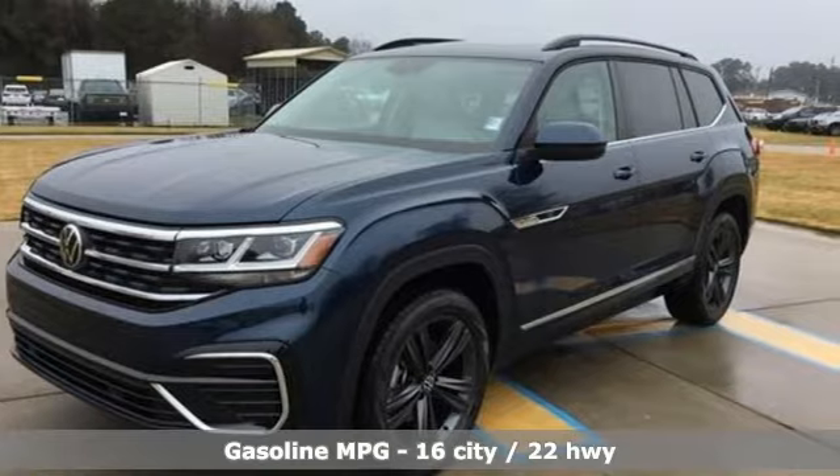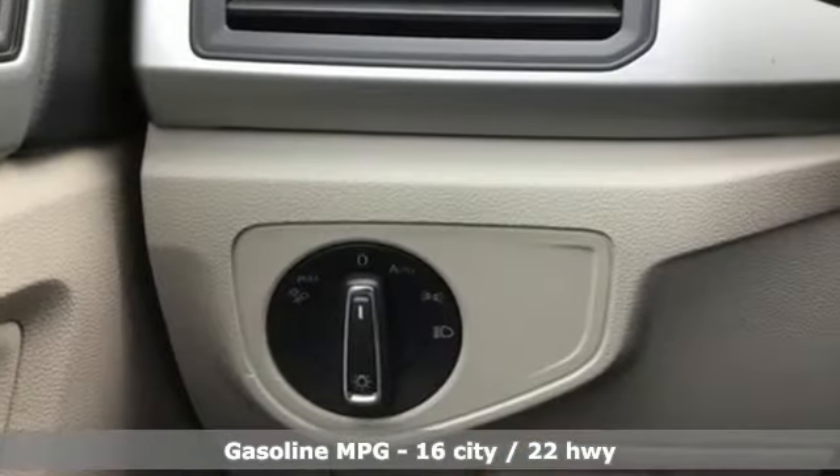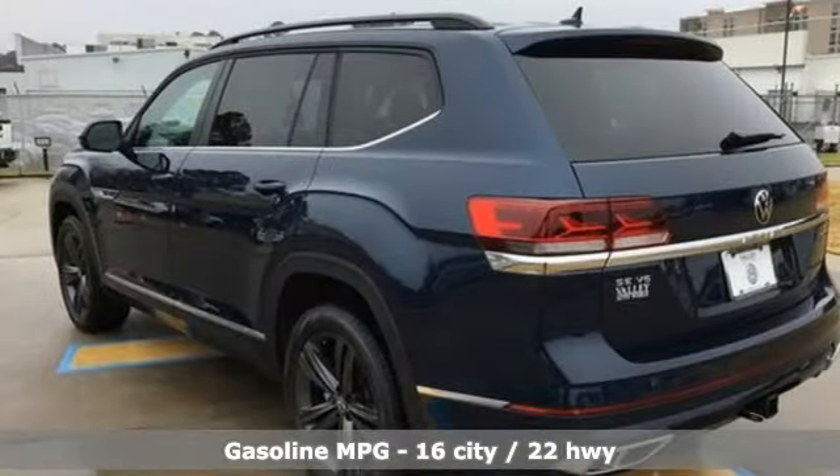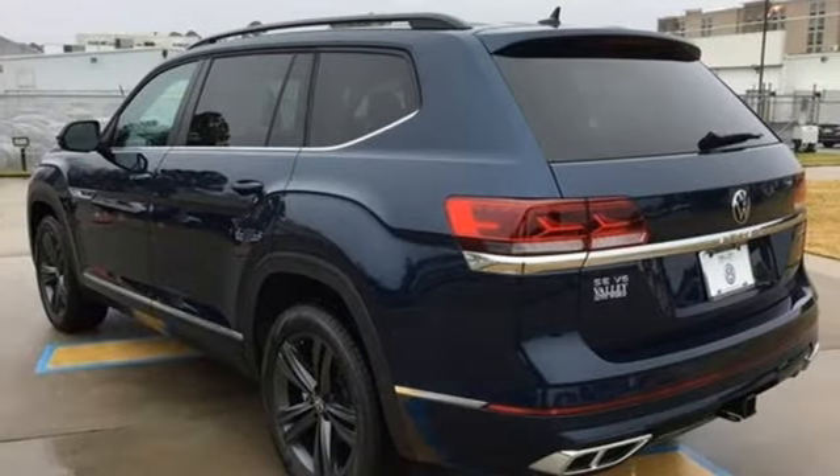It comes with great features you love: V6 engine, dual zone climate control, streaming audio, rear parking sensors.